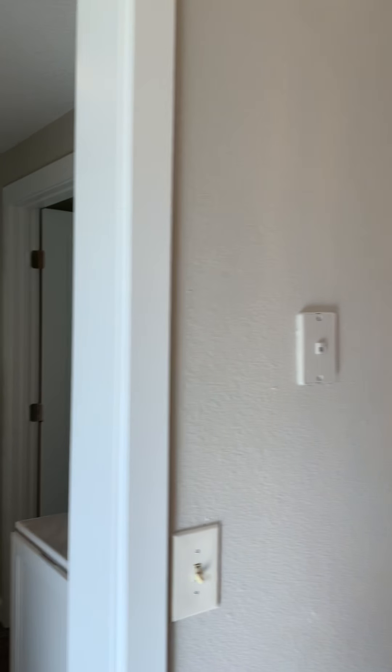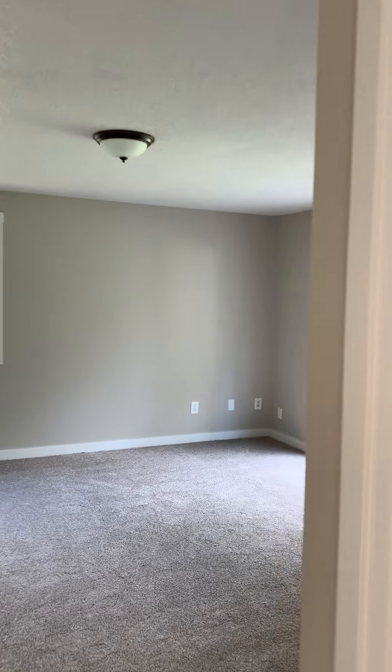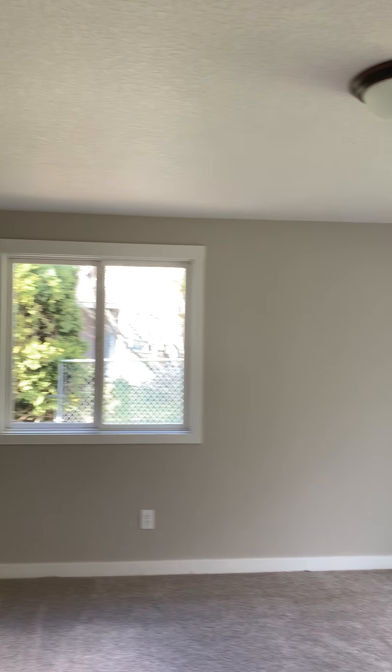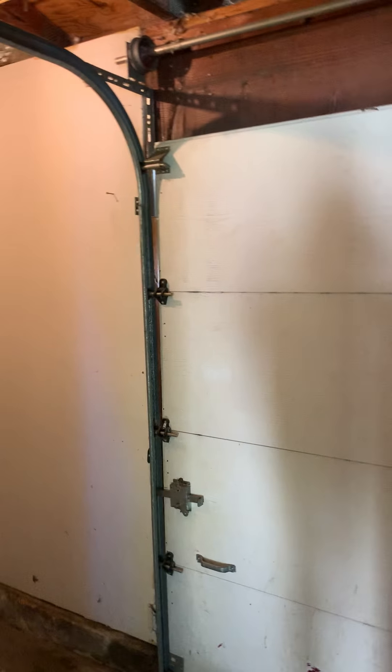Stainless steel appliances. This is a converted garage space — an additional area that they've converted with a slider. It's got updated windows, and this is just for storage, but this was what once was the garage, so it's kind of cool.